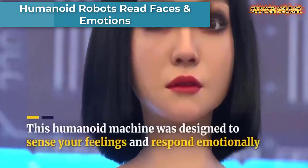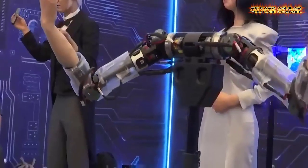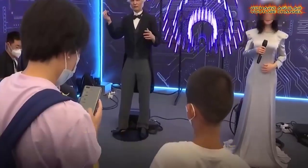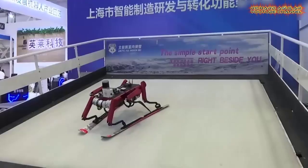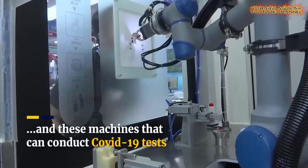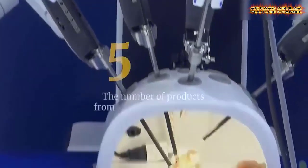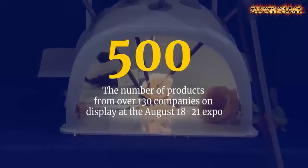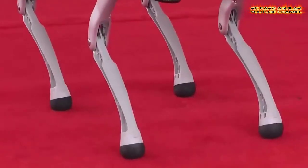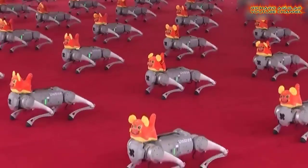Humanoid robots that can sense how you feel and respond emotionally are among about 500 devices on display at the World Robot Conference held in Beijing. Other technologies in the spotlight at the event include robots that can conduct PCR tests. On the opening day of the expo, 100 robot dogs joined a group dance-off, wagging their tails as they greeted visitors.